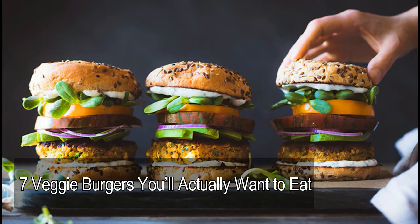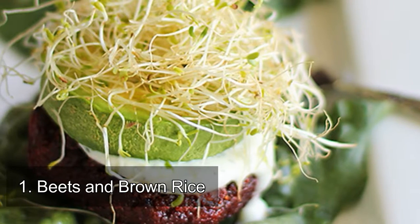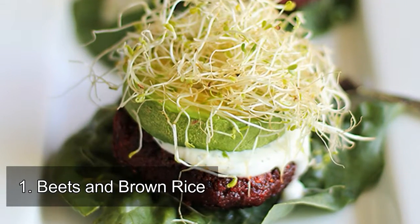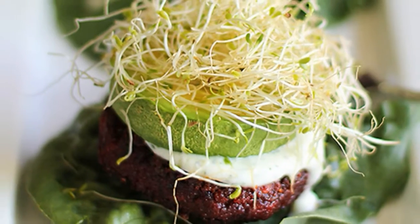Seven veggie burgers you'll actually want to eat. Number one: beets and brown rice. Think beets are just for salads? It's time to get creative with this vivid veggie. With the help of brown rice for binding, you can easily transform raw beets into veggie patties.